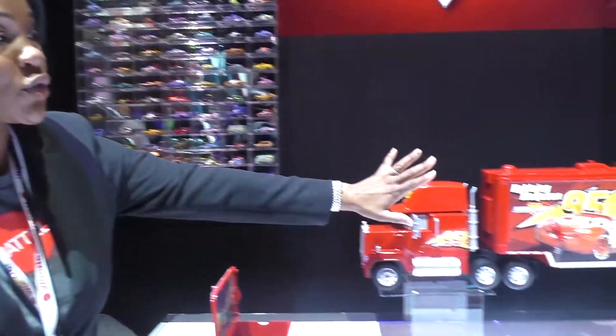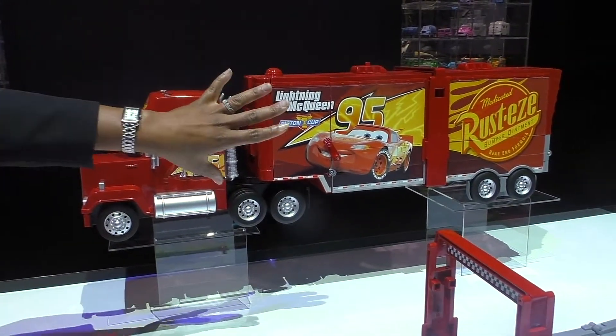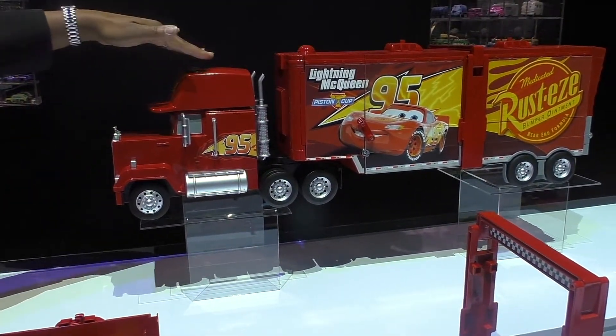Hello, and I'm here to present Super Track Mac, the new item for fall for Disney Pixar Cars. This is the largest transforming Mac we've ever created. This is a great push-around toy — you can push him around in this format. He has lights and sounds.